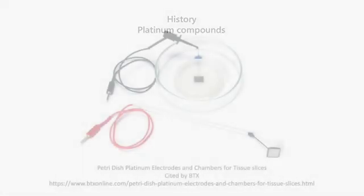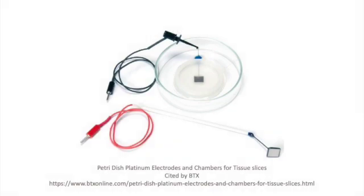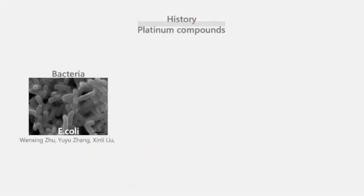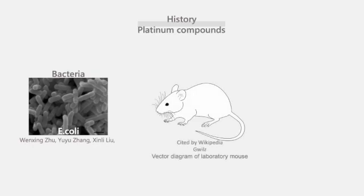When a researcher used platinum electrodes in an experiment — because platinum was thought to have no biological effect — they found that bacterial cells stopped dividing. The same thing happened with cancer cells too.